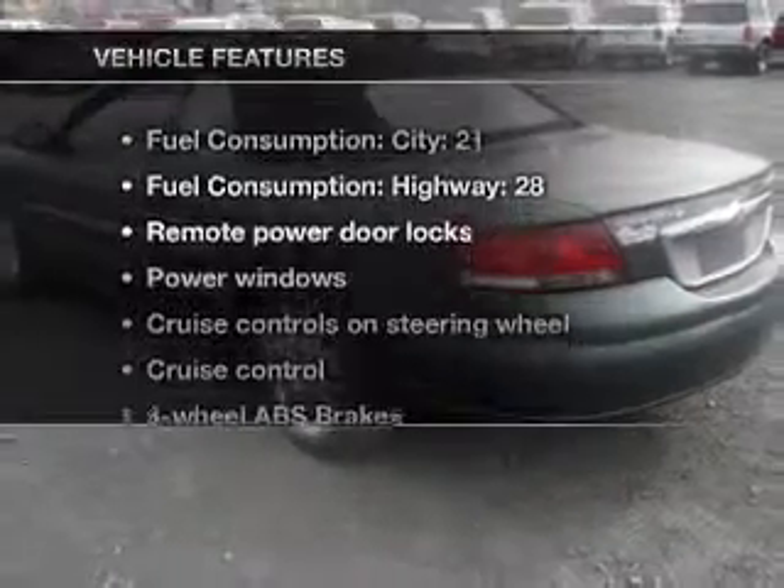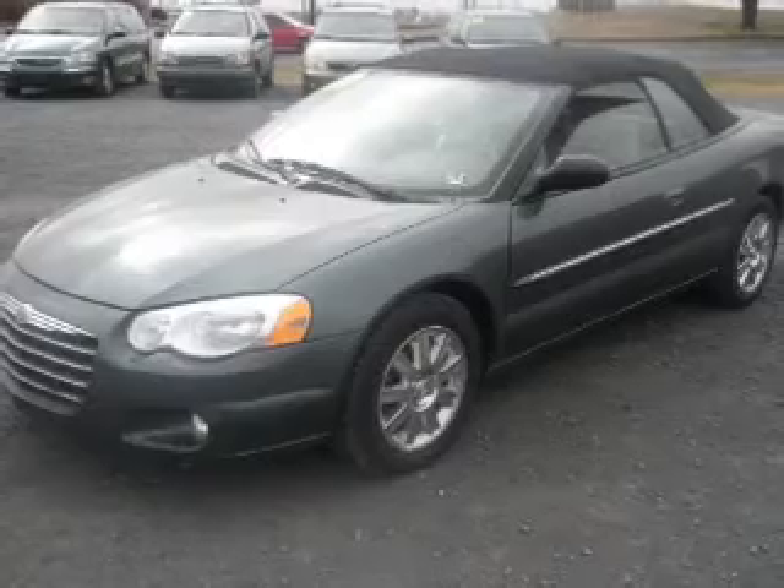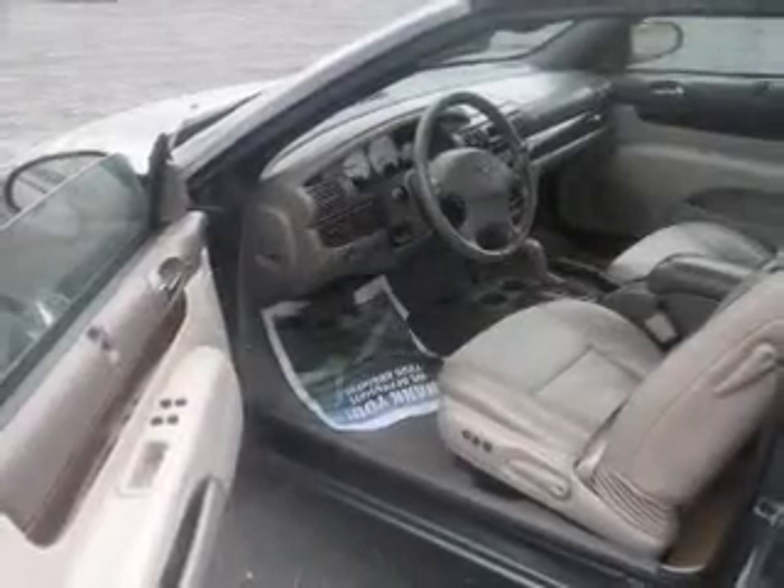Plus enjoy these notable features included in this vehicle: keyless entry, leather seats, power door locks, power windows, cruise control, an AM FM stereo with a CD player, and power mirrors.